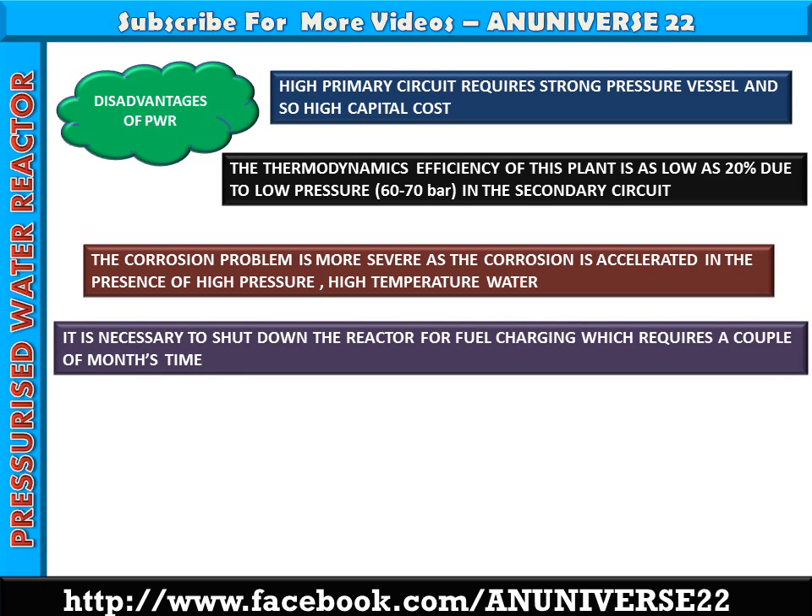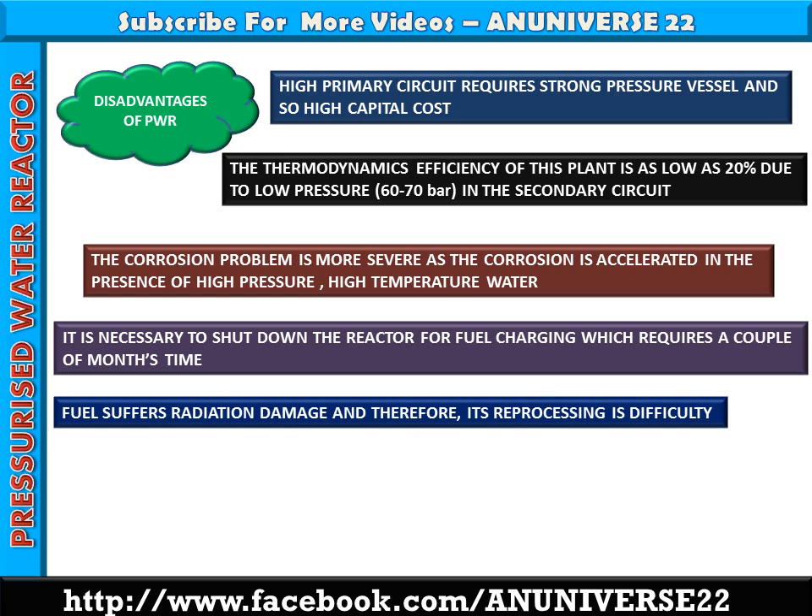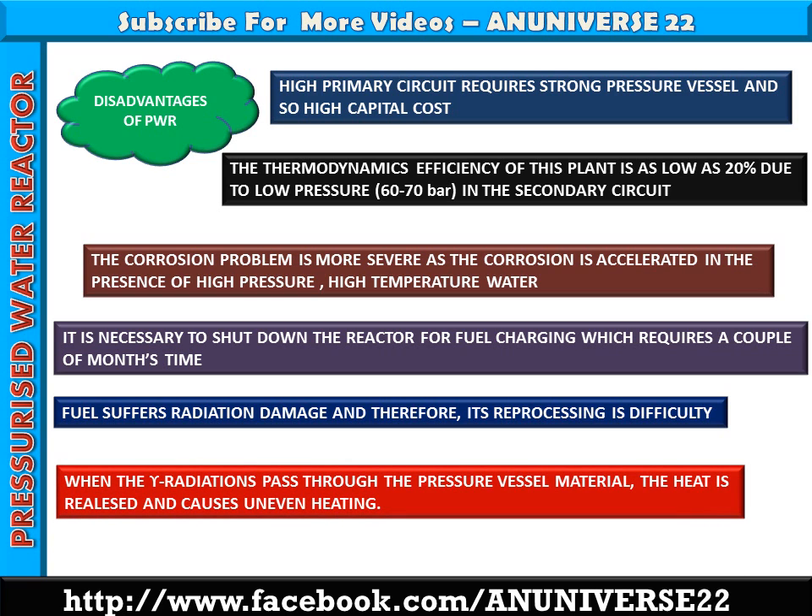It is necessary to shut down the reactor for fuel charging, which requires a couple of months. Fuel suffers radiation damage and therefore its reprocessing is difficult. When gamma radiation passes through the pressure vessel material, heat is released and causes uneven heating. This uneven heating imposes thermal stresses in addition to the pressure stresses, making the design difficult.